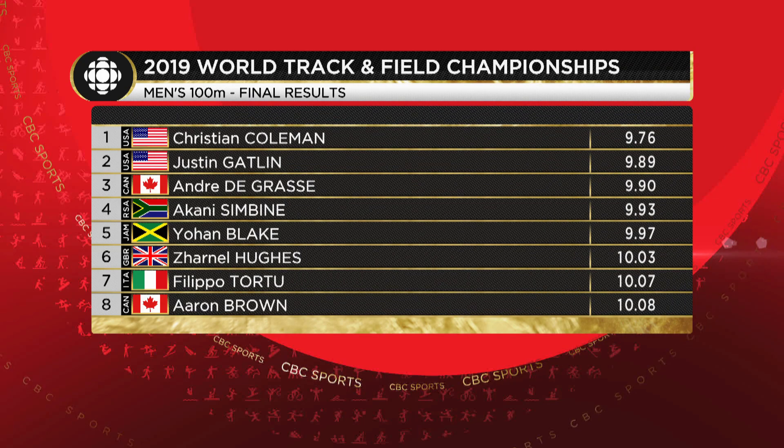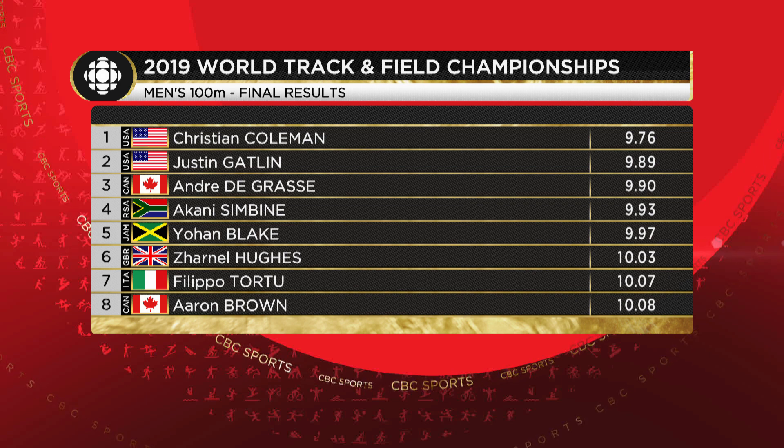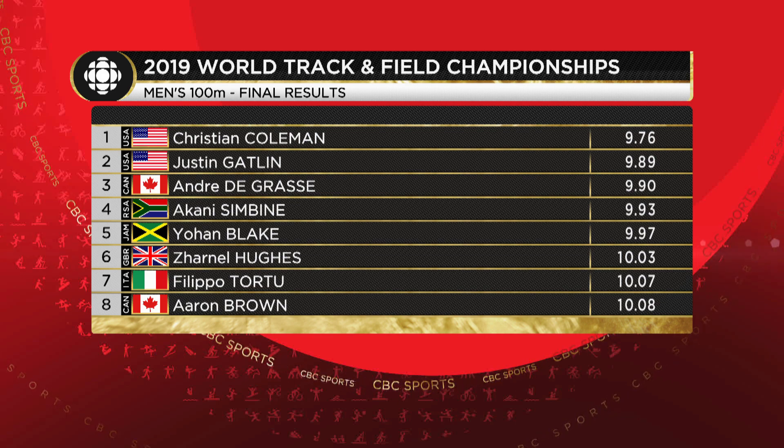In the men's 100 meter final, Christian Coleman claims his first world title. 37-year-old Justin Gatlin still holding his own with silver, and the Canadian Andre de Grasse back on the world podium, equaling the bronze he captured in 2015. Here he is with Scott Russell — Andre, it was so nice to see you. You took your 15-month-old Yuri on a little tour of the track here in Doha — put it all together, how much does that performance mean to you?